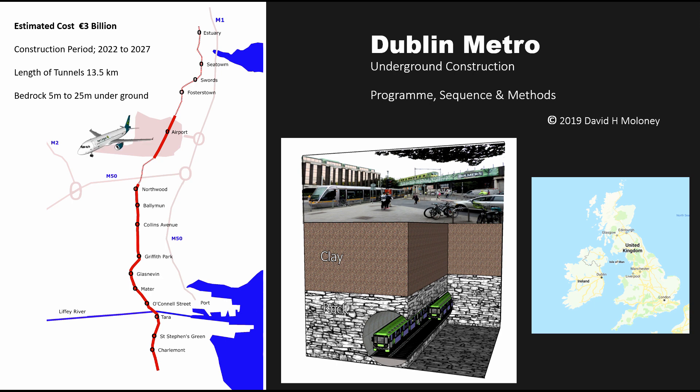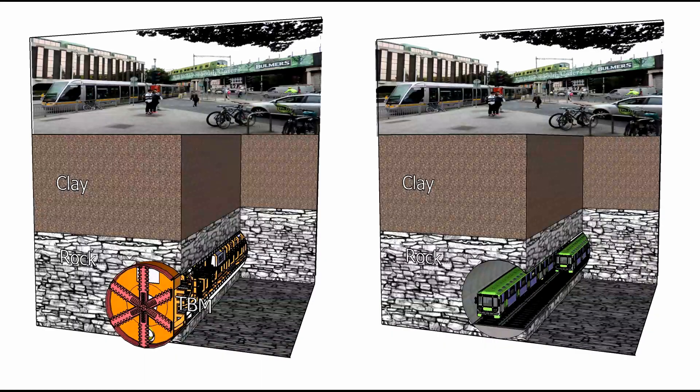Dublin Metro Underground Construction. The purpose of this video is to demonstrate in under 3 minutes the construction of the underground sections of the proposed Dublin Metro link.